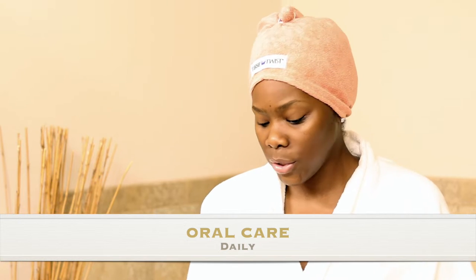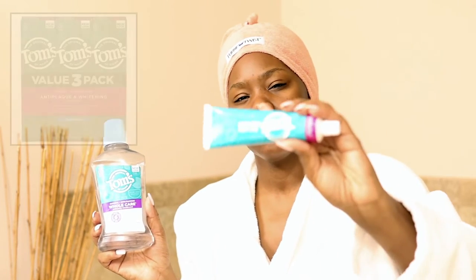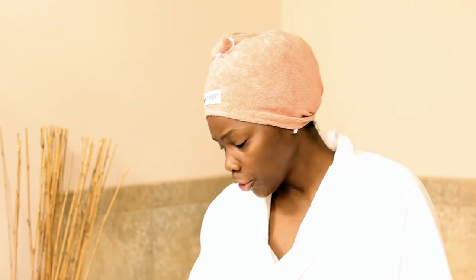First thing I always do is floss with the Glide Pro Health. I've been using this for quite some time now. And I use Tom's Whole Care mouthwash — it is alcohol free, guys. So if you are looking for something that's less aggressive and abrasive on your mouth, definitely try this. And I use the Tom's toothpaste. I've been using this for a long time. Listerine is just a bit too harsh for me, so I always opted for something a little bit more sensitive.